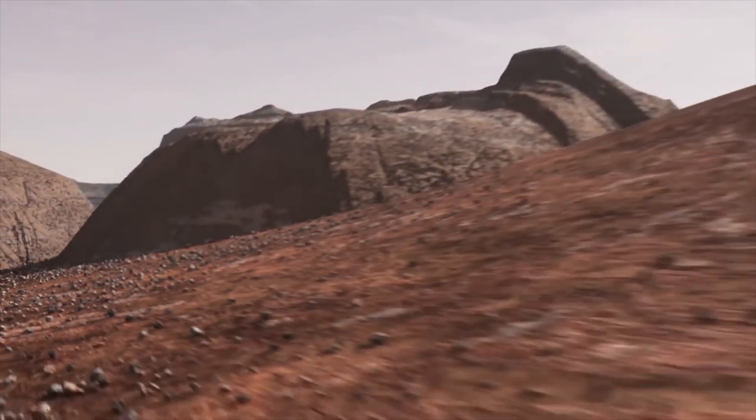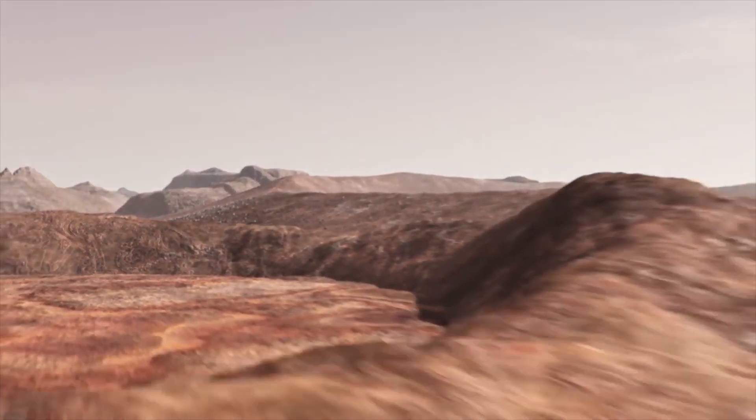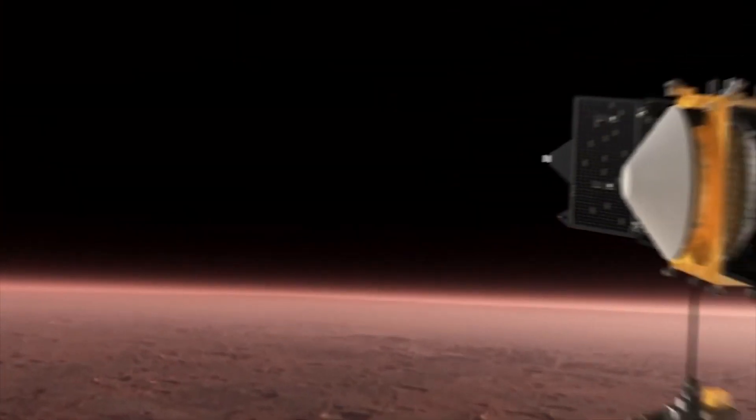Hey guys, welcome back. Since we're literally days away from Elon unveiling the new Mars colonization plan, I'm super excited about it, and I'm sure most of you guys are too, so I thought now would be a good time to warm up and take a look at the other Mars colonization plans proposed.